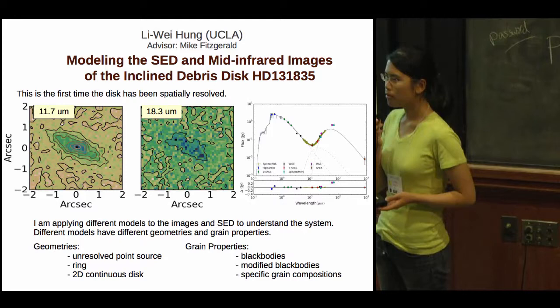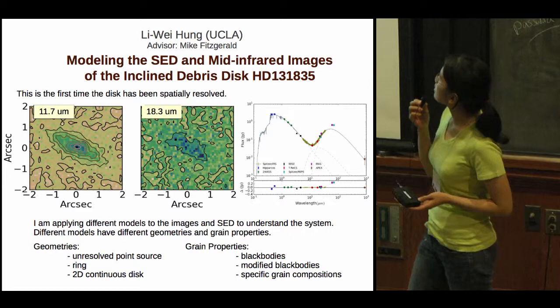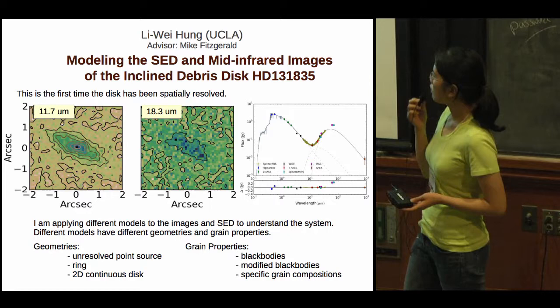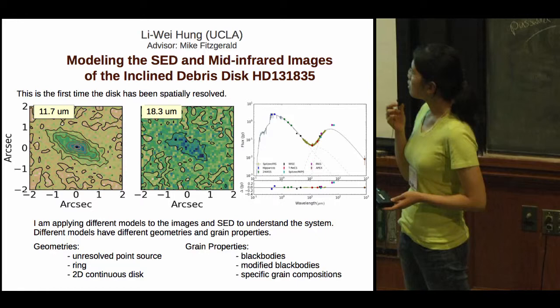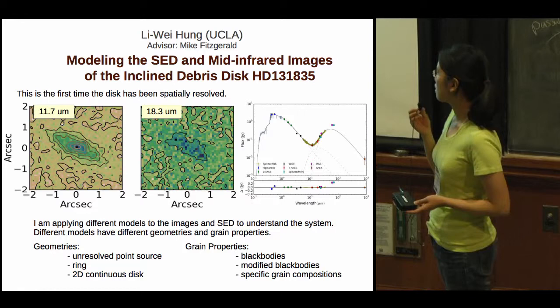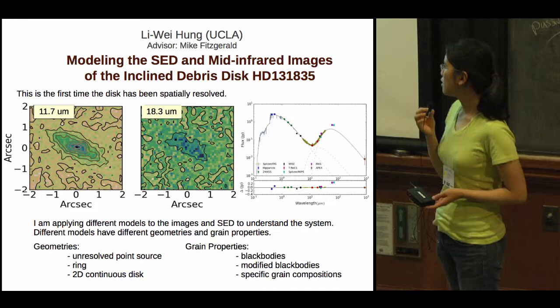Hi, my name is Li Wei Hong from UCLA. My research is about modeling the debris disk of HD 131835. What you're looking at are mid-infrared images taken at 11.7 microns and 18.3 microns. My research goal is to find a model that fits both of these images and the SED simultaneously. In my model, I consider different disk geometries — including an unresolved point source, a ring source, or a 2D continuous disk — and grain properties including blackbody grains, modified blackbody grains, or grains with specific compositions.